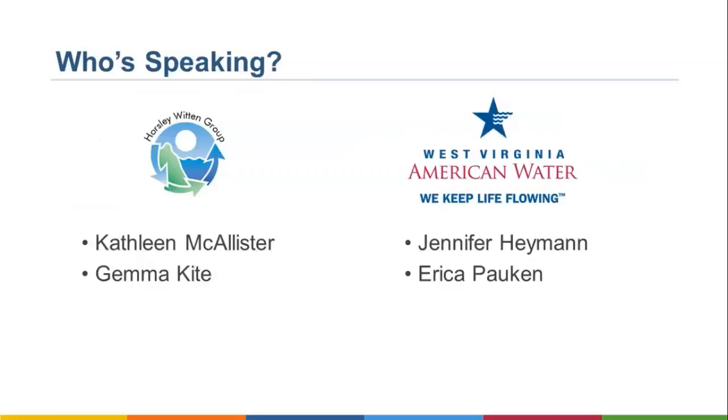Before we get started, I wanted to let you know a little bit more about who you will be hearing from today. My name is Kathleen McAllister, and I work for Horsley Witten Group. We have been involved in source water protection and wellhead protection work for decades across the country. Personally, I have been involved in water quality and source water protection in West Virginia for the past five years with West Virginia American, the state of West Virginia, and the US EPA. My colleague, Gemma Kite, will be assisting with this webinar, and she has also been involved in source water protection work in West Virginia for the past few years.